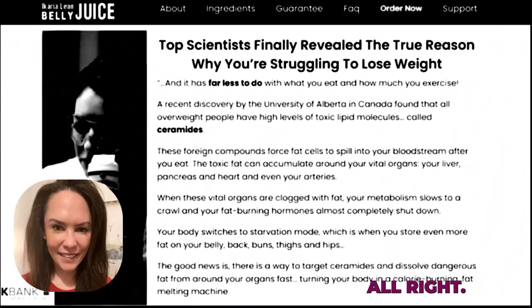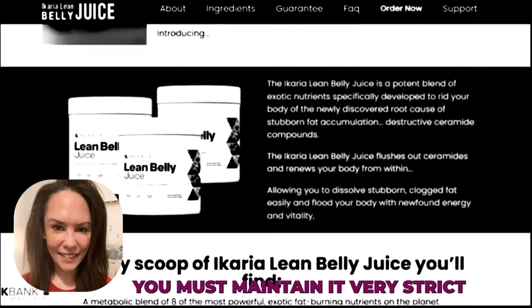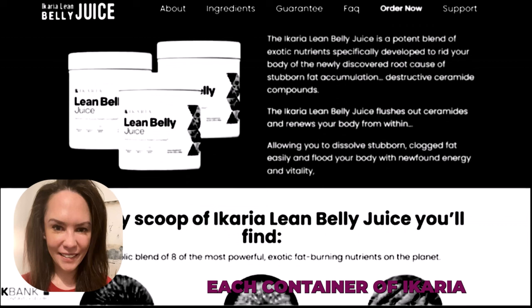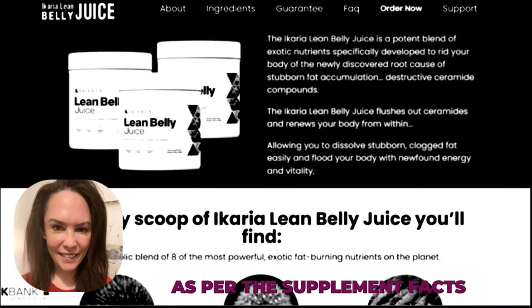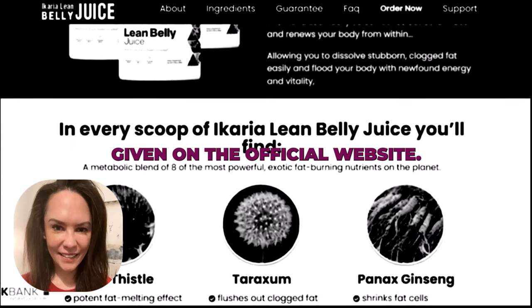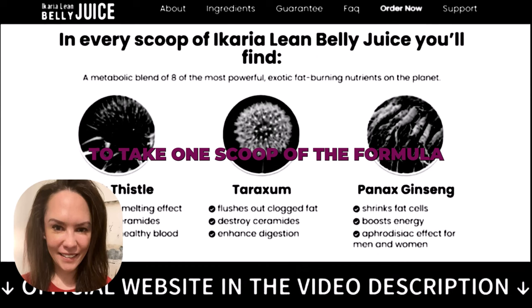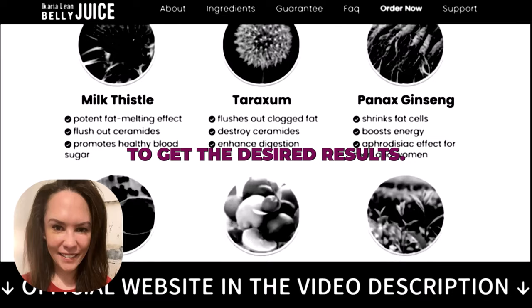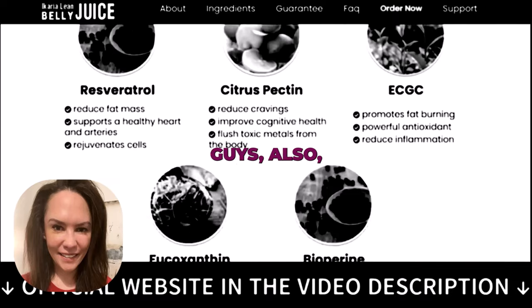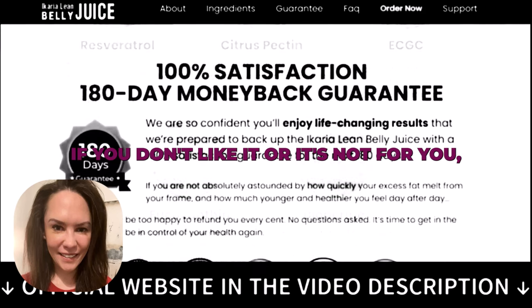Keep in mind that once you start your treatment you must maintain it very strictly in order to obtain results. Each container of Ikaria Lean Belly Juice contains a unique powder formulation which is a 30-day serving. As per the supplement facts on the official website, you are required to take one scoop of the formula mixed into a cup of water or any beverage every morning to get the desired results.